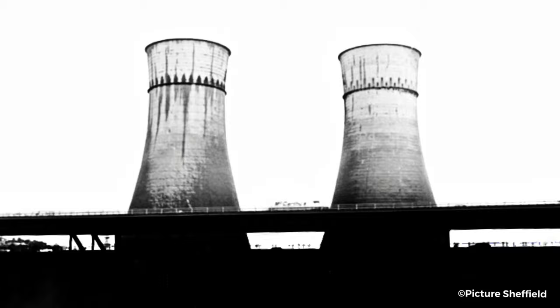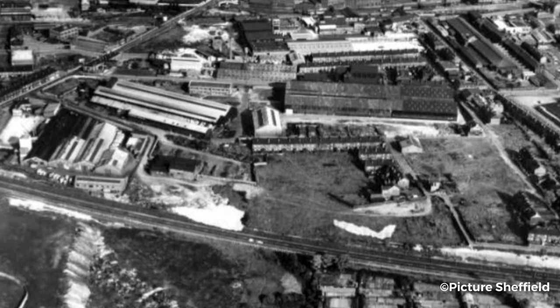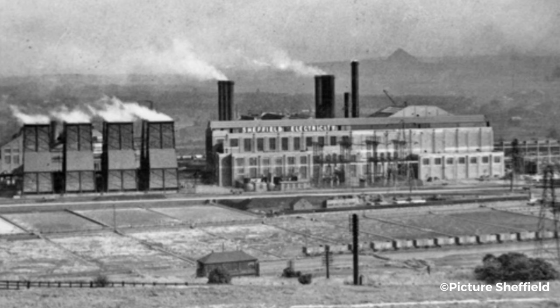During the 1920s, Sheffield was an industrial powerhouse. Steelworks were scattered across the Don Valley, producing some of the world's finest steel. Along with the steelworks came the need for huge amounts of power. In 1921, the Sheffield Corporation constructed the Blackburn Meadows Power Station to help produce electricity for Sheffield's East End.